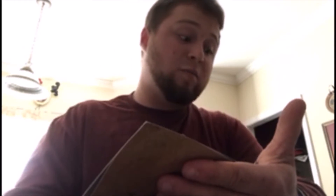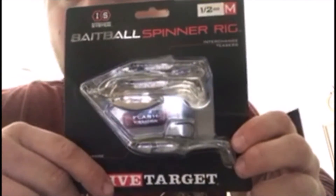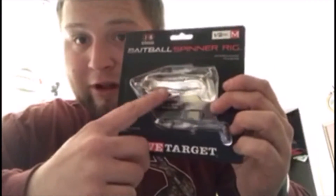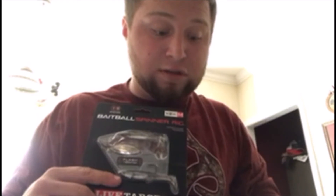First thing in here is a Live Target Bait Ball Spinner Rig, MSRP $11.99 — that's probably a pretty good price. It's kind of like a miniature little Alabama rig, with a little will boy in the middle. That's freaking cool! The bottom one's got a hook on it. The tackle guide gives you a product description, pro tips, and even recommended gear — what kind of rod, reel, and line you should use. This is pretty wicked, this is awesome.